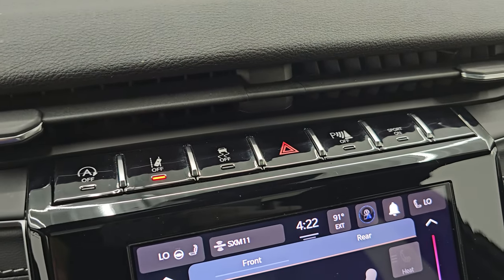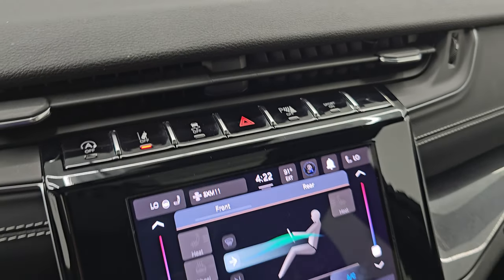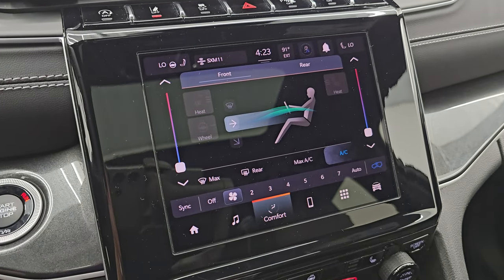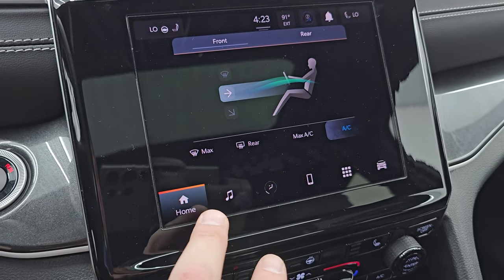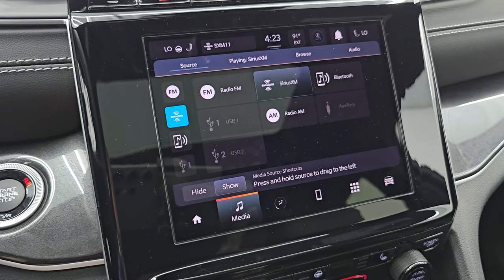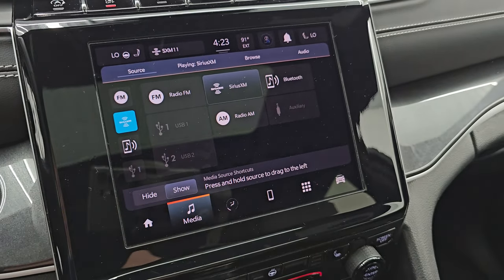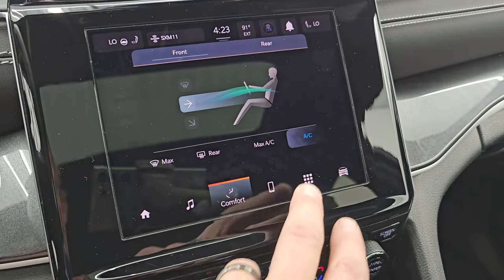Up here you get your start/stop, lane departure, stability control, hazard lights, parking sensors, and sport mode. You also get the 8.4-inch radio with climate controls, heated seats, and heated steering wheel controls. The radio has AM, FM, and Sirius XM capabilities, Bluetooth, USB, and AUX hookups as well.